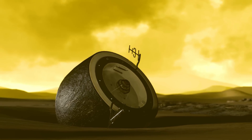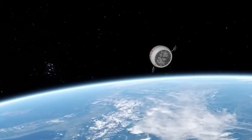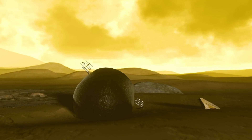The descent module, built to endure Venus's harsh environment and weighing nearly 500 kg, may have survived the fiery descent intact. This remarkable event is a vivid reminder of space exploration's early ambitions and the long-term impact of orbital debris.